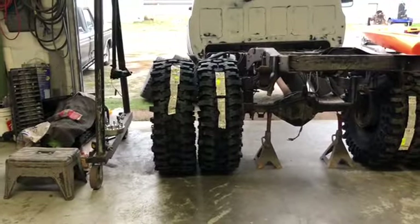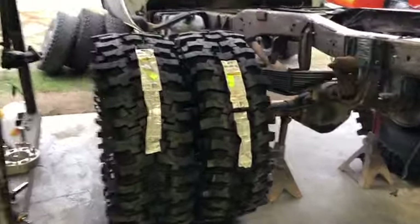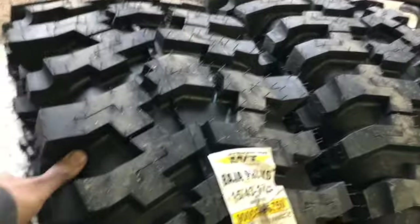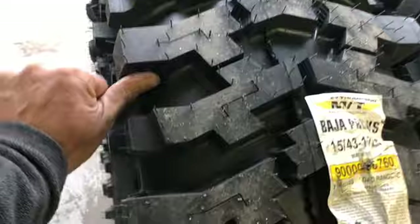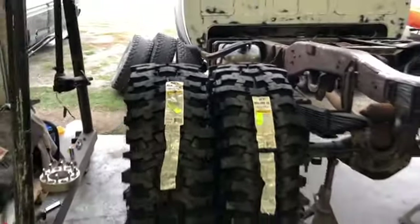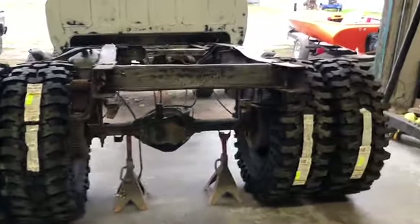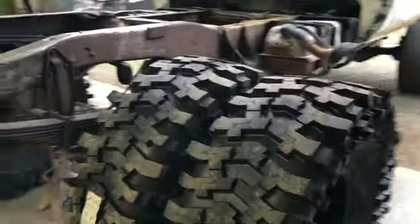The Baja Pro XS tires — I've never seen them in real life. This is the first set ever brought into my shop, and pictures online just don't do them justice. Those are deep, they're really deep. When you're looking at pictures online you think, I don't know if they're quite aggressive enough — well, they're just awesome.